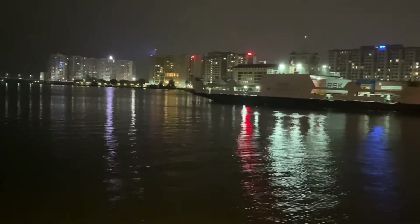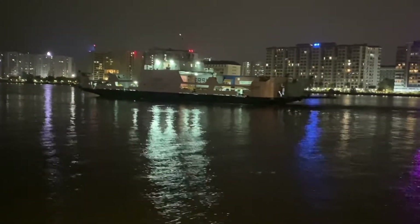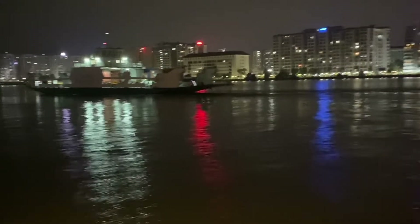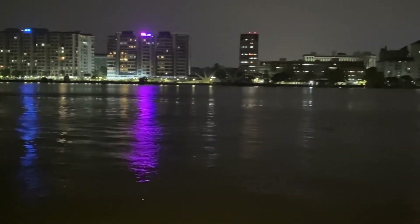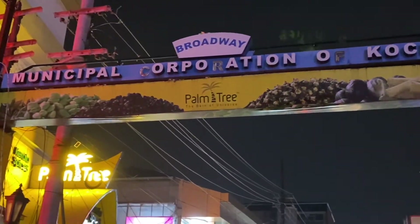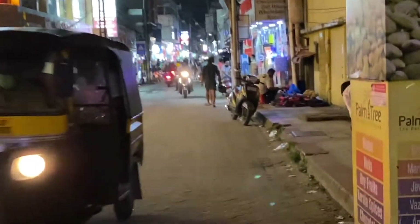The ferry ride is going to finish now and the time is around 7:30. The plan is to visit the spice market, which is right opposite this marine drive, before it closes around 8 to 8:30. We have now reached the spice market and most of the stores have already been shut.